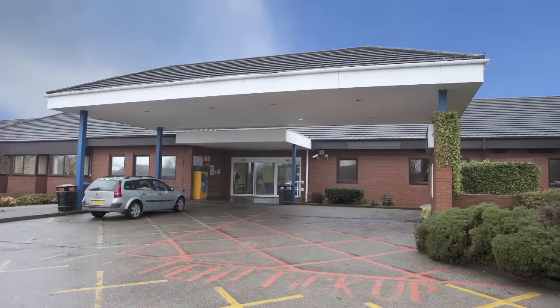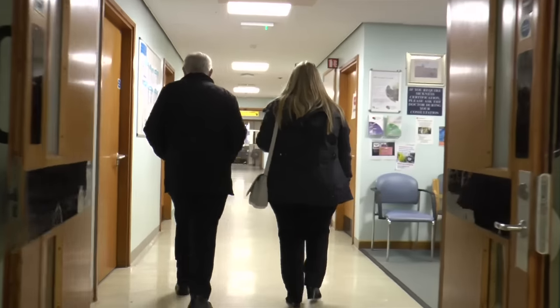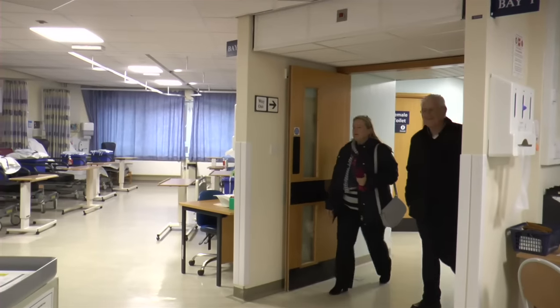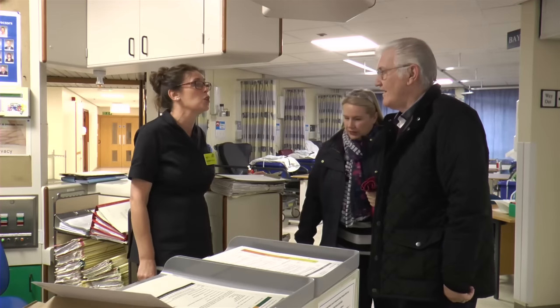At the time of your appointment, we advise you use the Scarsdale entrance as this is closer to the day unit, turning left towards Holywell day case unit. Here you will be greeted by one of our nurses. After giving your name, you will be asked to take a seat and a nurse will be with you shortly.